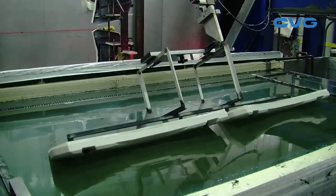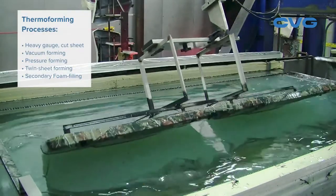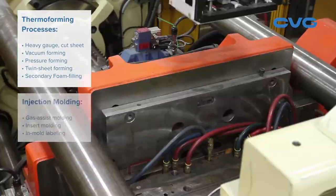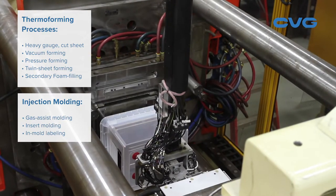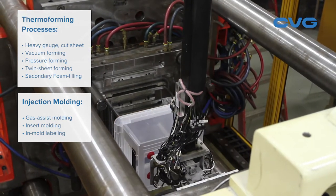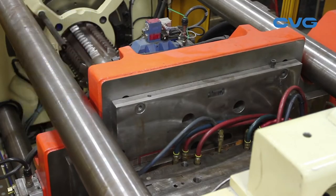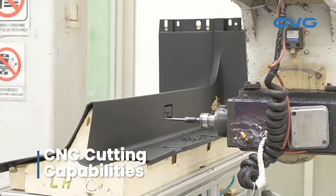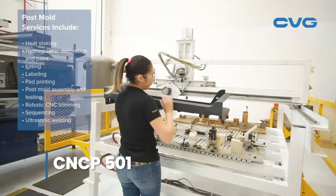My division makes value-added engineered plastics products and components with a focus on thermal forming and injection molding. We are expert in heavy gauge cut sheet vacuum and pressure forming with twin sheet forming and secondary foam filling capabilities. Our injection mold capabilities include gas assist, insert, and in-mold labeling. We specialize in low to medium volume applications and large part molding on presses up to 3,500 tons.